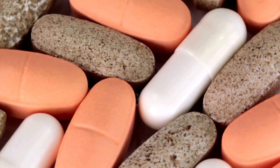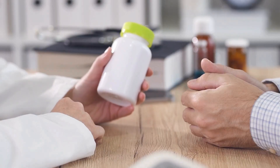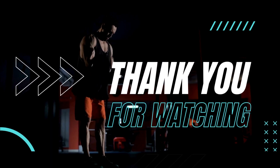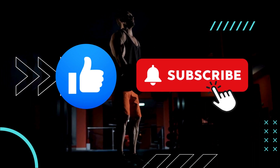Each of these supplements brings something unique to the table. It's all about finding the one that suits your individual needs the best. As always, remember to consult your healthcare professional before starting any new supplements. Thank you for watching — please like the video and subscribe to the channel for more content to come. Ciao!